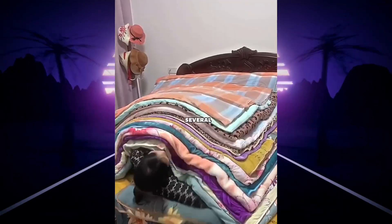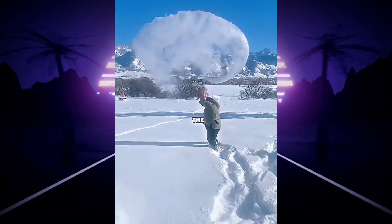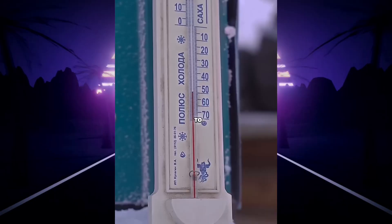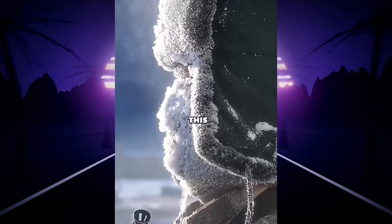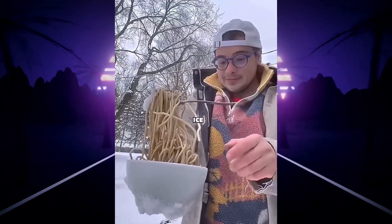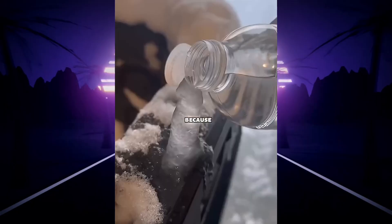It's so cold here that people sleep under several layers of blankets because no one has heating in their homes. Boiling water thrown into the air instantly turns into snowflakes. Welcome to one of the coldest cities on Earth, where temperatures drop to minus 48 degrees Celsius. Paper freezes solid, food turns to ice within seconds, and in some places, people can't even open their front doors because of the snow.